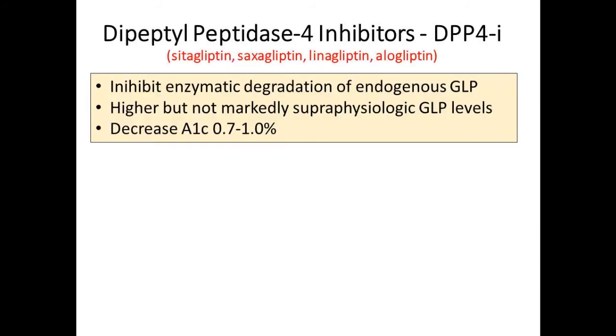Now moving to DPP-4 inhibitors. DPP-4 is the natural enzyme that breaks down your native GLP-1. If you inhibit the inhibitor, you end up with more of your native GLP hanging around—sustained physiologic, not super-physiologic, levels. The A1C reduction is more modest compared to GLP agonists—we're not getting up to 1.5-2% as in some GLP trials. We're getting generally around 1%, often less, but still significant A1C reduction.